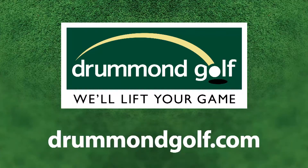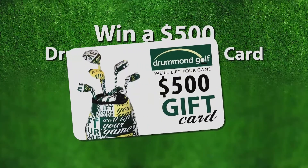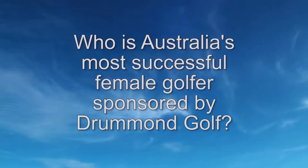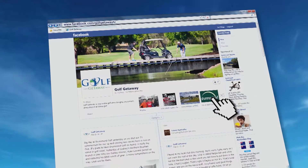The new Titleist Pro V1 and Pro V1X are now at Drummond Golf. For a store near you, go to drumandgolf.com. Like to lift your game with a $500 Drummond Golf Shopping Voucher? It's easy — just tell us the name of Australia's most successful female golfer sponsored by Drummond Golf. To enter, visit Facebook.com/GolfGetawayTV and click on the Drummond tab.